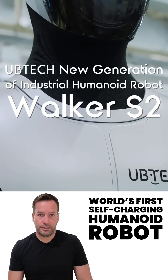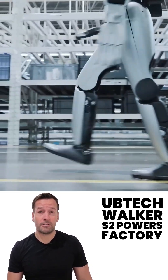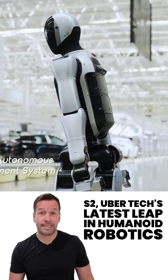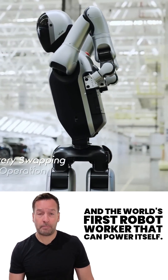World's first self-charging humanoid robot — introducing the Walker S2, Ubertec's latest leap in humanoid robotics and the world's first robot worker that can power itself.